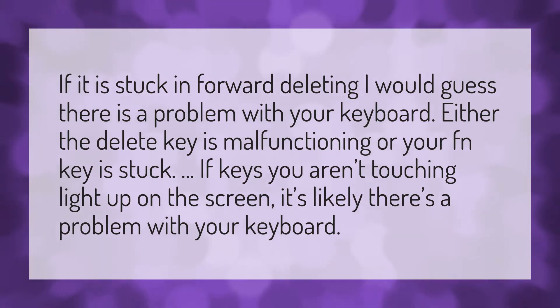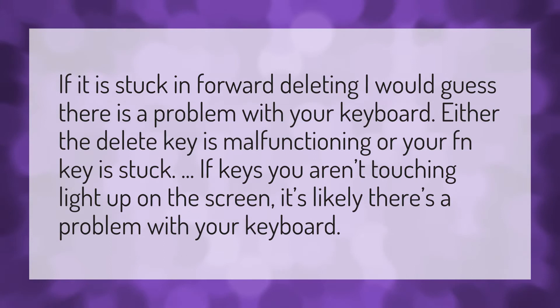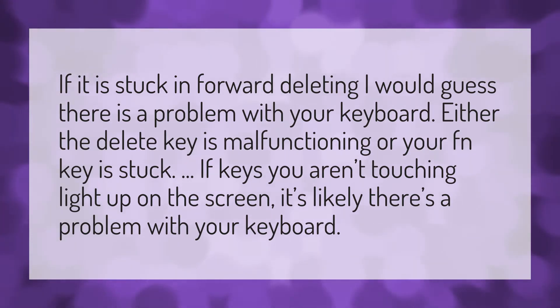If your delete key is stuck deleting forward, I would guess there is a problem with your keyboard. Either the delete key is malfunctioning or your FN key is stuck. If keys you aren't touching light up on the screen, it's likely there's a problem with your keyboard.